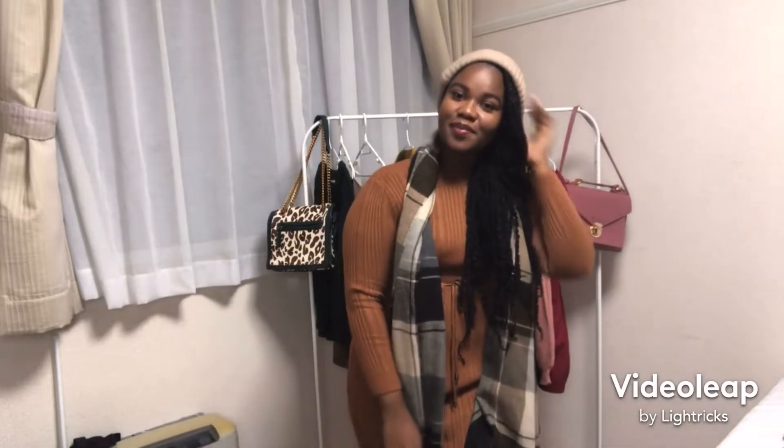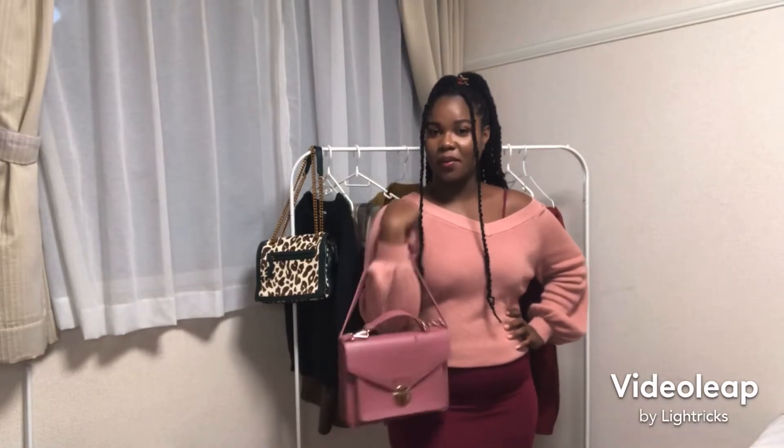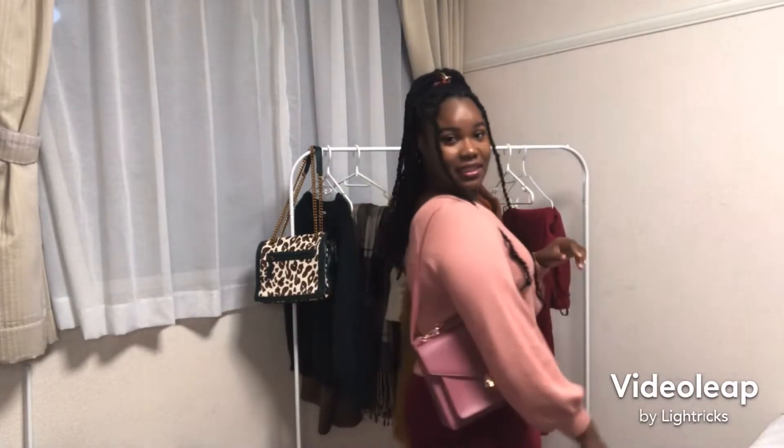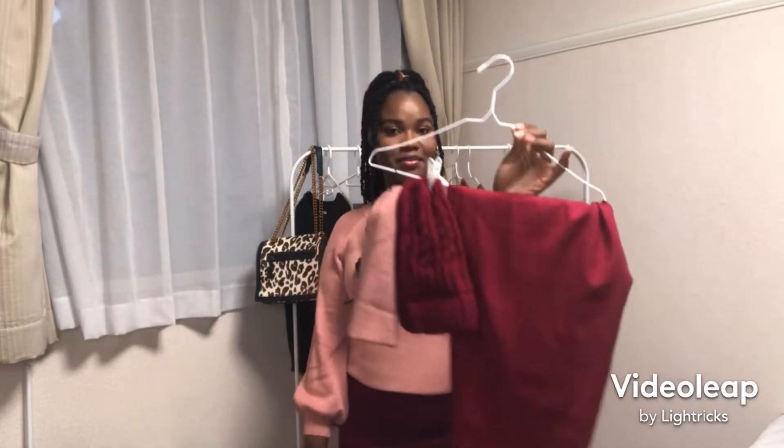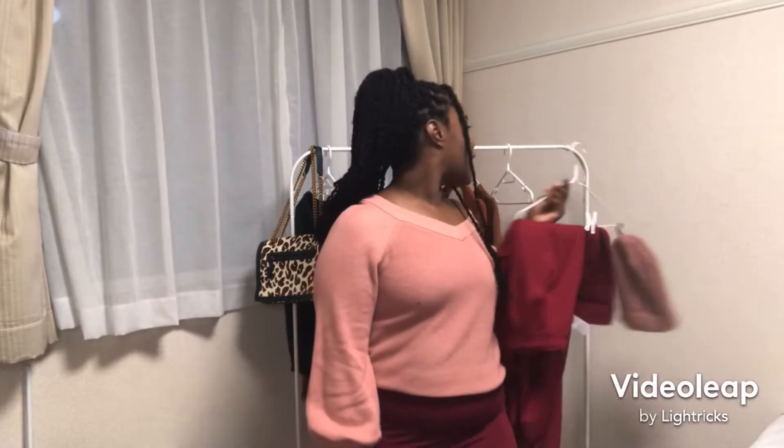So here we have it — the dusty pink sweater with the bodycon burgundy dress. You can pair it with a nice mauve — it looks like a pink — that kind of thing. It's a girly outfit, that's the vibe this is giving. You can style it differently though, because I also have burgundy pants and a burgundy cami, or just the pink. You can pair it how you want.